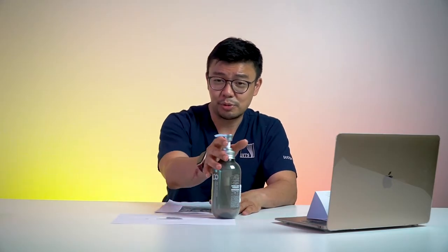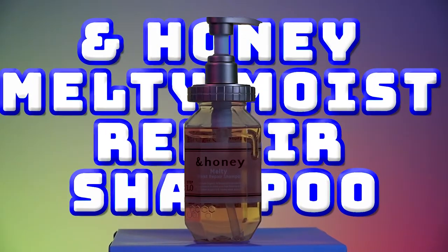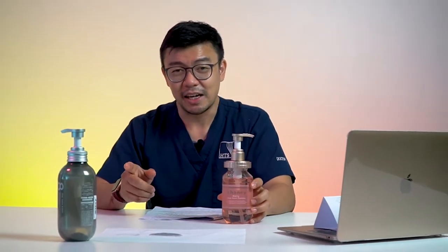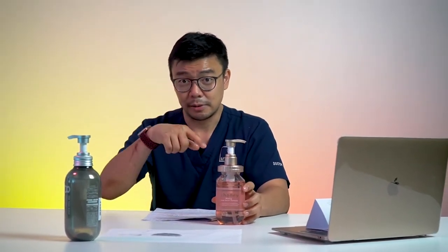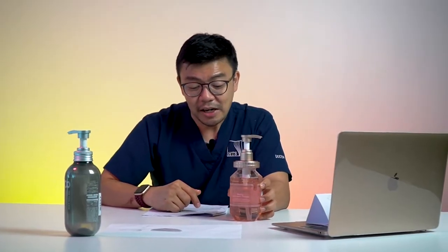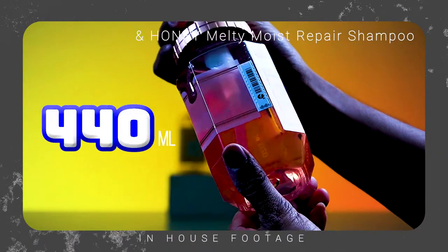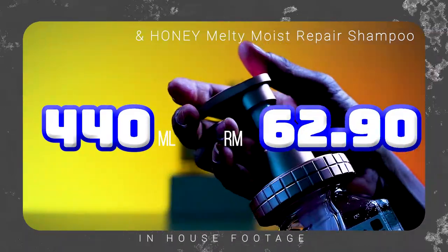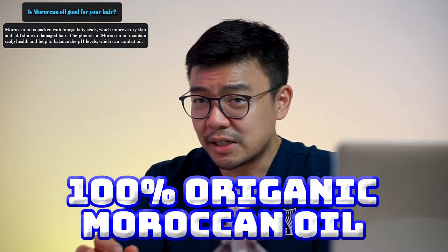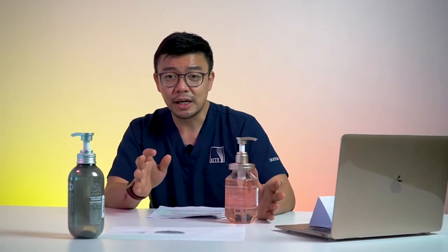Coming in second is N Honey Melty Moist. Japanese brands have some really unique names — this one starts with an 'N' and an ampersand. The N Honey Melty Moist is 440 mils coming in at 62 ringgit and 90 cents, which is much cheaper compared to the 8 & Thalassol. It uses a 100% organic Moroccan oil base.